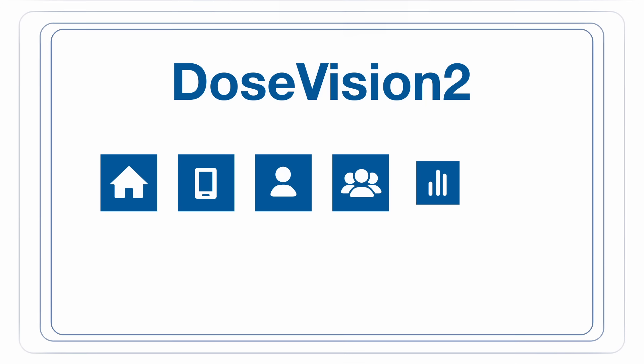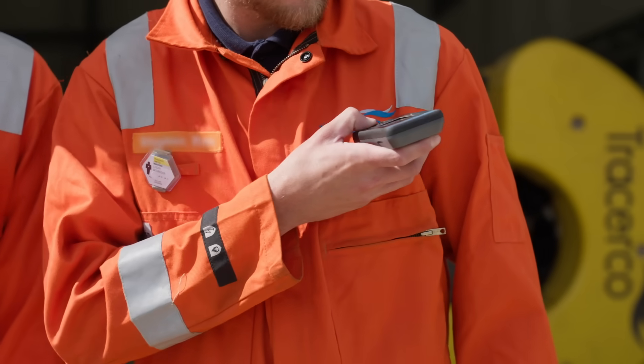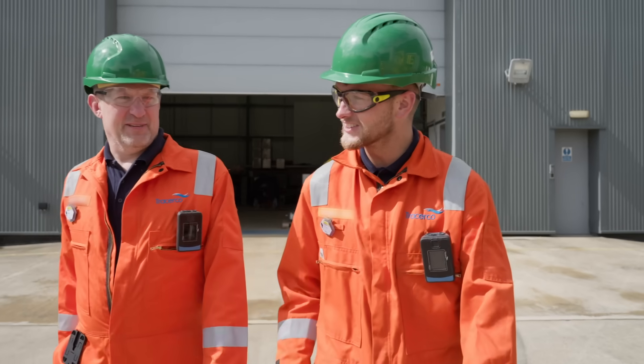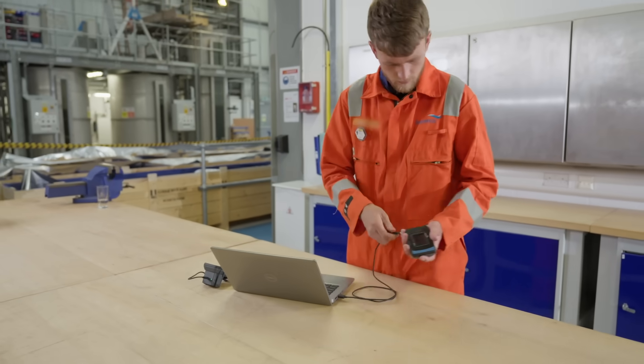DoseVision 2 offers a multitude of advantages over traditional methods. Our range of PED2 dosimeters continuously monitor worker radiation exposure throughout the workday. Once connected via a laptop or mobile phone,